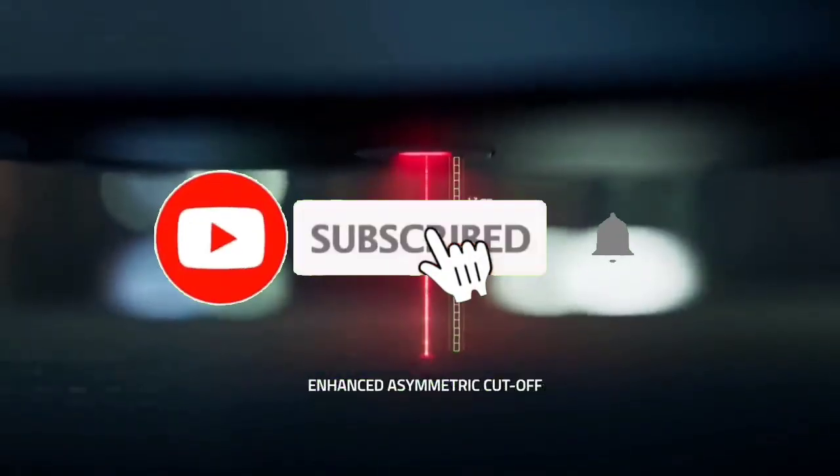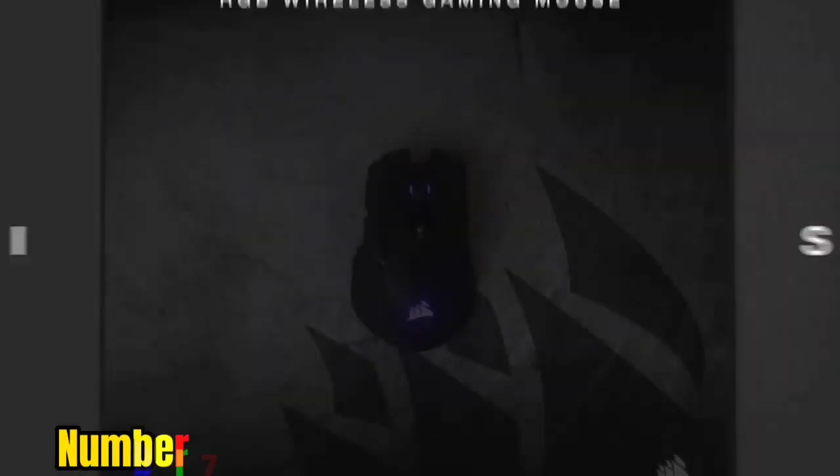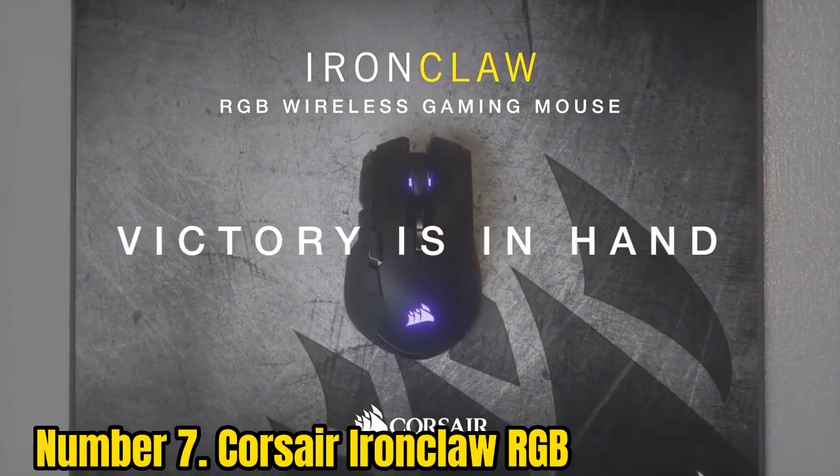Like the video, comment, don't forget to subscribe, and let's get started. Number 7: Corsair Ironclaw RGB.